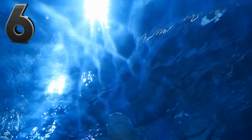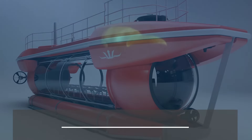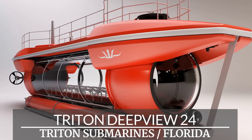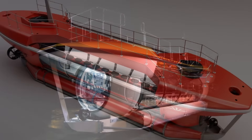Under the sea is a place of wonder and excitement, and if there was a way to safely explore its depths, many people would probably jump at the chance. Enter the Triton DeepView 24-seat passenger submersible. It is a modular vehicle that accommodates up to six passengers per section, plus pilot and copilot.